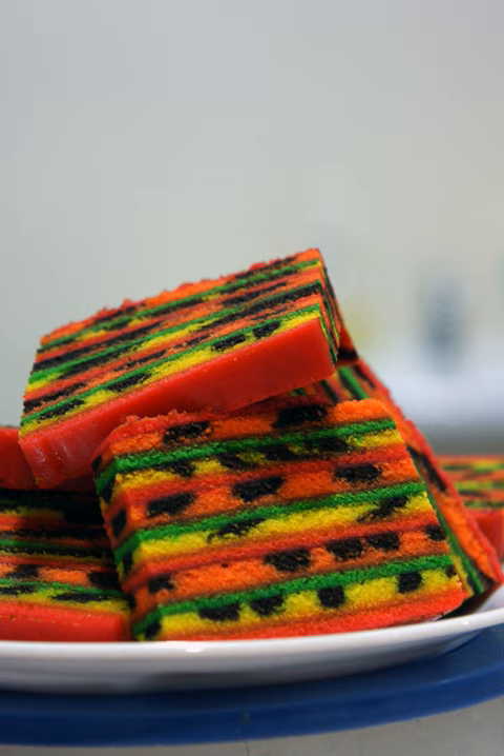The Sarawak Layer Cake is a layered cake traditionally served in Sarawak, Malaysia on special occasions. In the Malay language, the cakes are known as Kek Lapis Sarawak, Kek Lapis Modan Sarawak, or simply Kek Lapis.